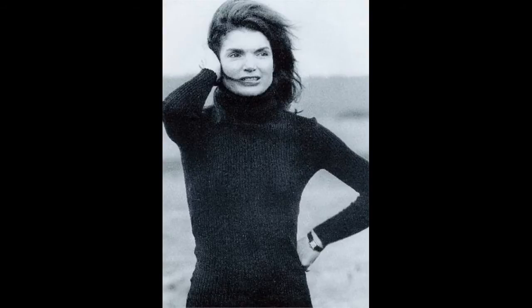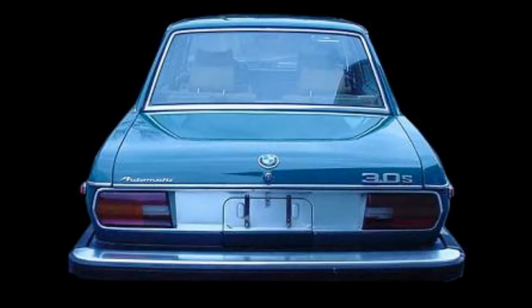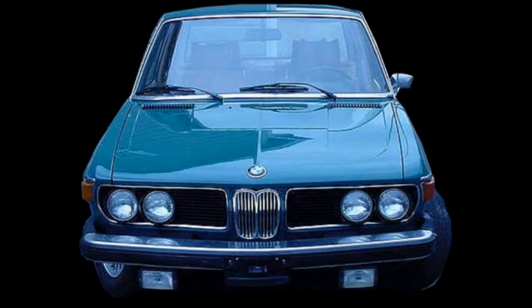Jackie Onassis Kennedy's BMW. The car in question is a 1974 BMW 3. It's an automatic, green with a tan interior. This is a car that Aristotle Onassis bought for Jackie O — a car that Aristotle Onassis bought for her.